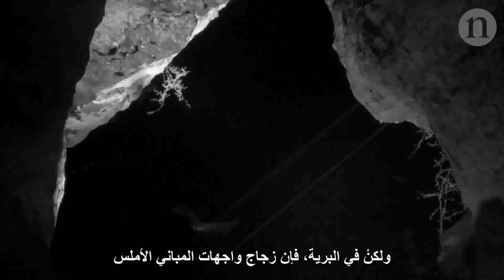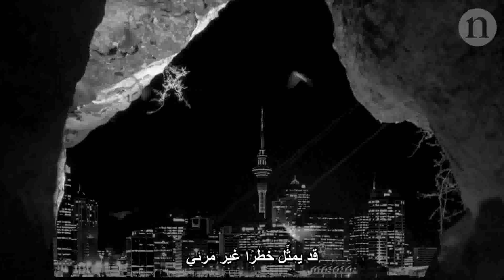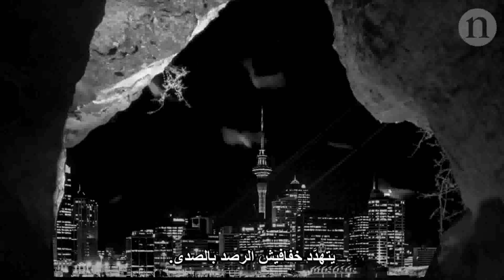But in the wild, smooth glass on the outside of buildings can be an invisible menace for echolocating bats.